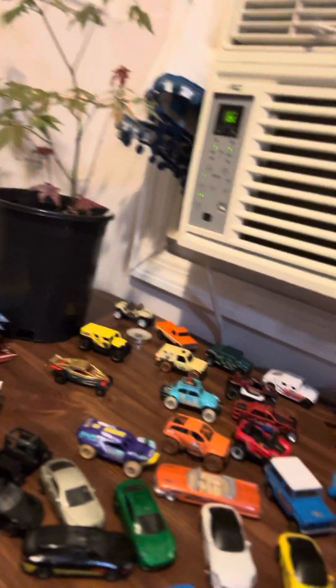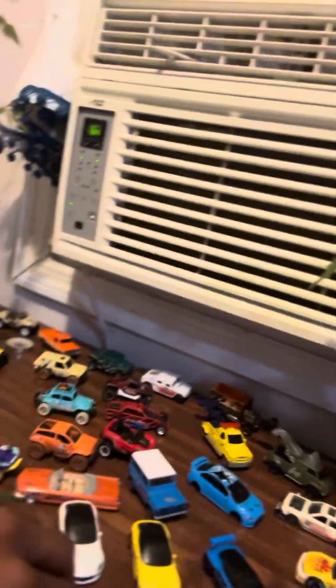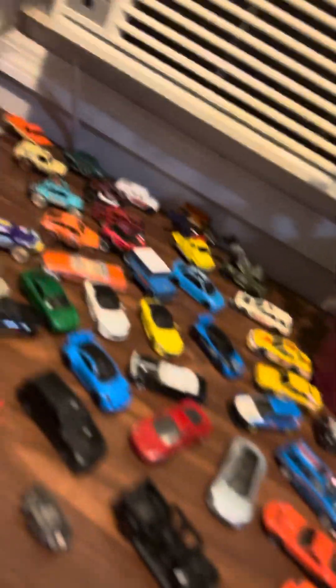But wait till y'all see the Porsche collection when I unbox some of these other Porsches. There's a lot going on here, y'all, but I started all over and I feel good about the collection right now. It's definitely where I want it to be at. My kids got their collections where they want them to be at right now.